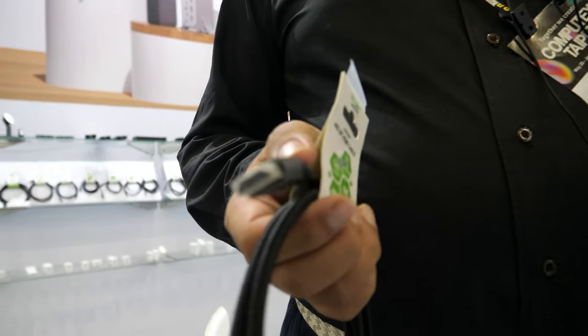Hi, this is Joe from CE-Link. I would like to introduce you to the new version of the HDMI cable.